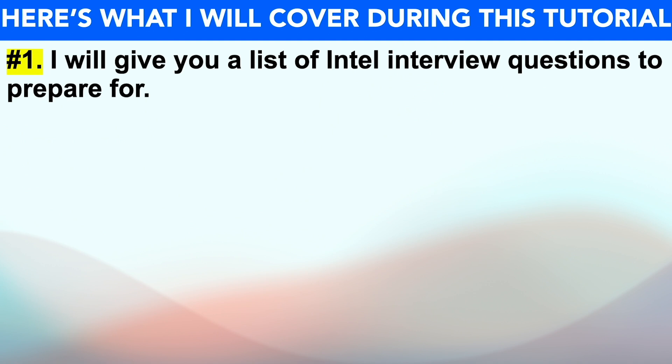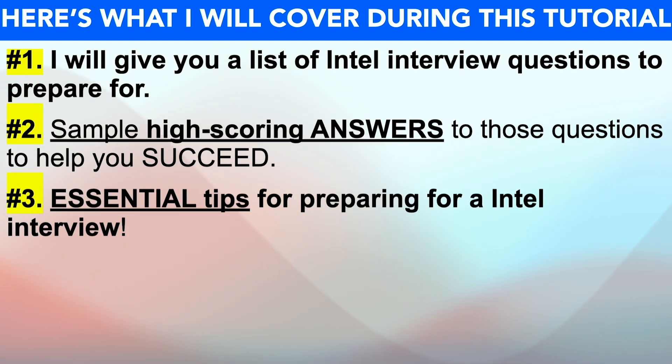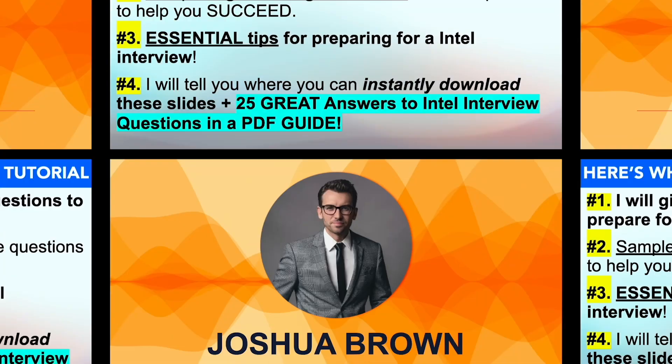To achieve that goal, I'll start off by giving you a list of interview questions that I strongly recommend you prepare for. I'll then provide you with example high-scoring answers to those questions to help you succeed at the first attempt. Plus, I'll also give you some essential tips for passing your Intel interview before telling you how you can instantly download these slides plus 25 great answers to Intel interview questions in a PDF guide.